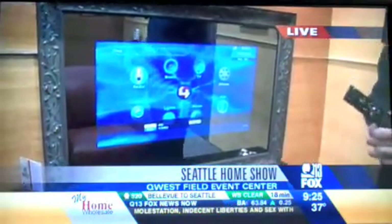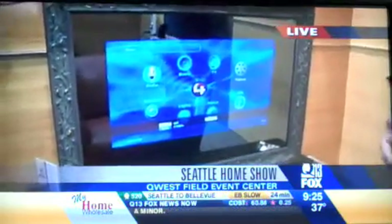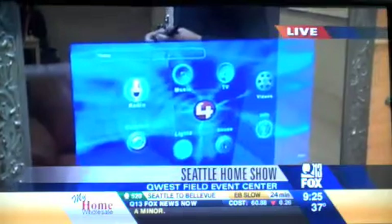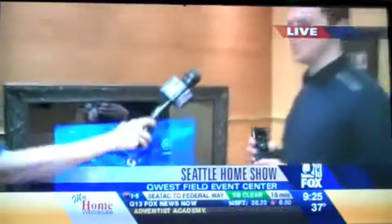This is the Control 4 system. We're one of the leading Control 4 dealers in the greater Seattle area. Control 4's focus is on making your life as easy as possible and as simple to use. I like to say it's easy enough that your parents can use it, yet robust enough that the babysitter can't screw it up.